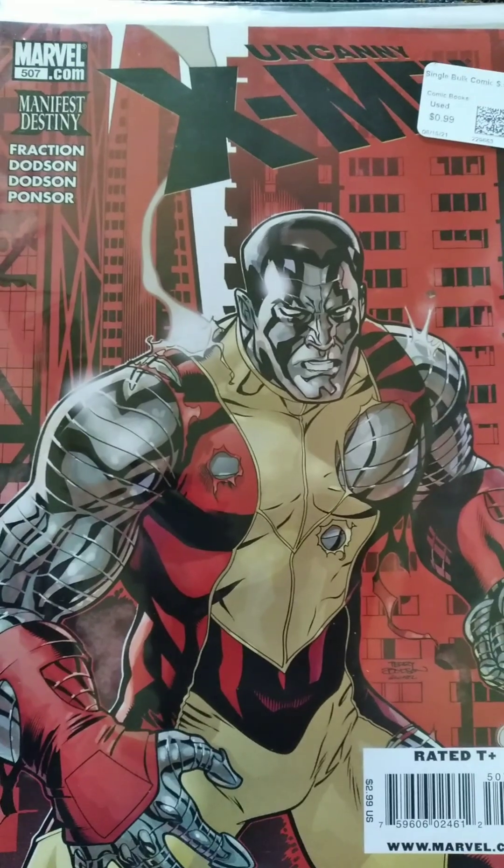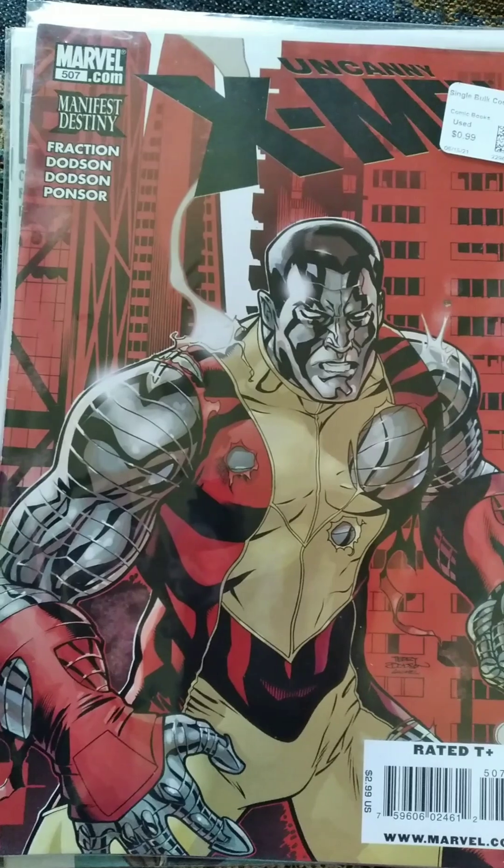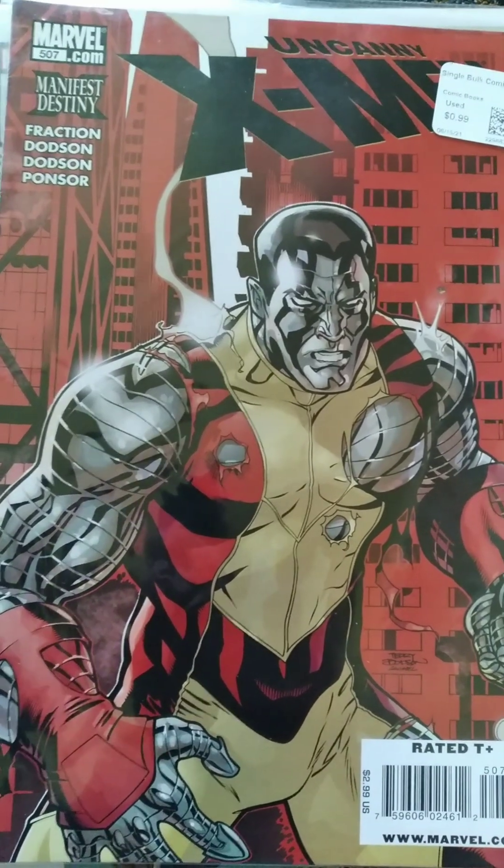Starting off with one that I got for a dollar: The Uncanny X-Men number 507 with an amazing Colossus cover. Love the red background on this for sure.